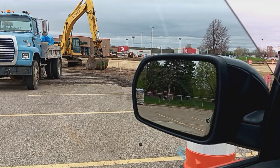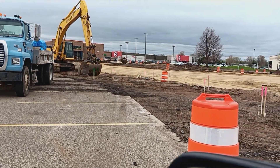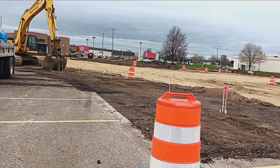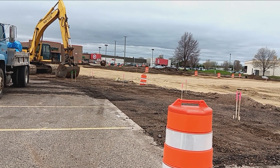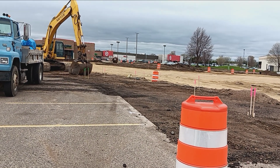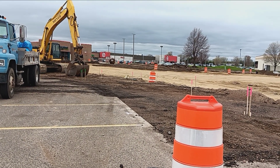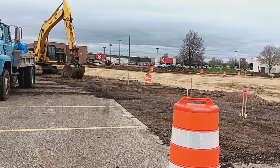Let me roll my window down so you can kind of see. So that's how big that roundabout's going to be — that's pretty big. It's going to be two lanes all the way around: an inside lane and an outside lane, and then your turns into the parking lots here.